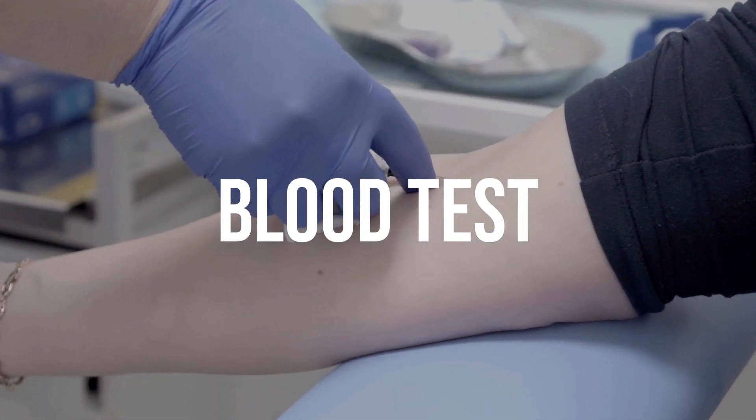Getting screened for the auto antibodies of type 1 diabetes means you're taking a blood test that is looking to identify four common types of auto antibodies that researchers know are related to type 1 diabetes. How do they know that? From decades and decades of research, thanks to TrialNet, Anodia, and Breakthrough T1D, formerly JDRF, and many other leading organizations.